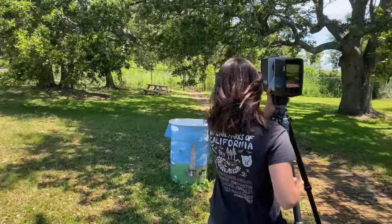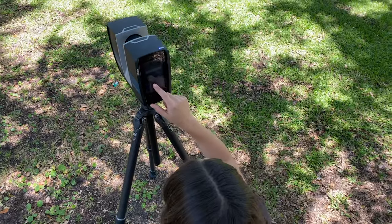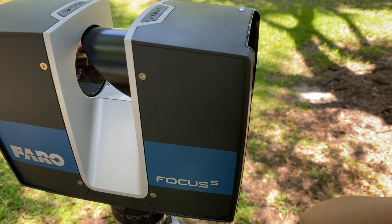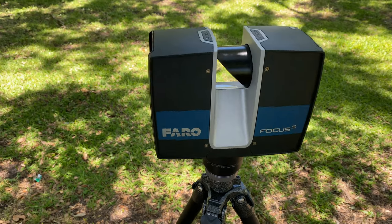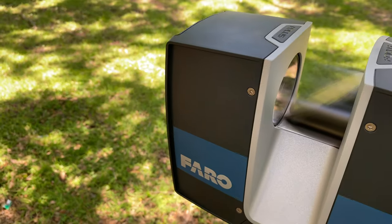This laser scanner does just what the title says — it sends out a laser and there's a mirror attached to it that helps send that laser out in 360 degrees. What we do is we stage it in areas around the site that we want to scan and we'll do a 360 scan for each of those spots.